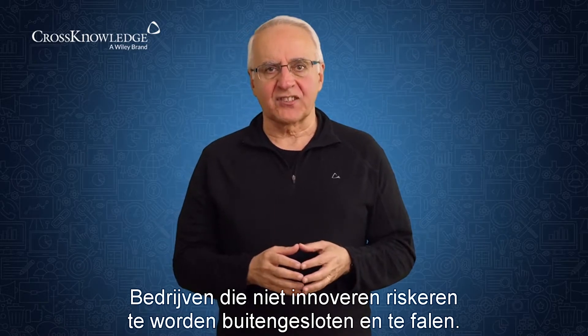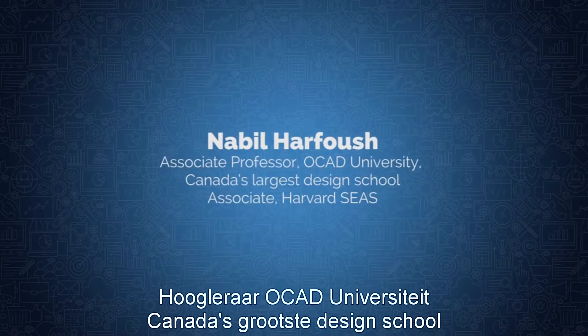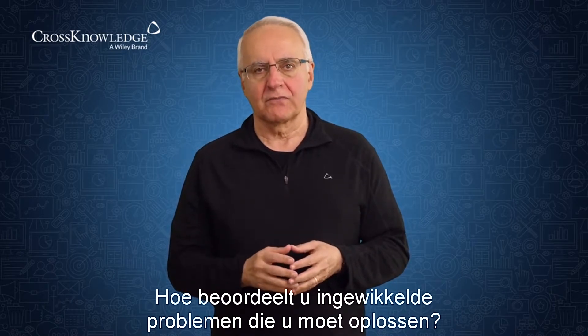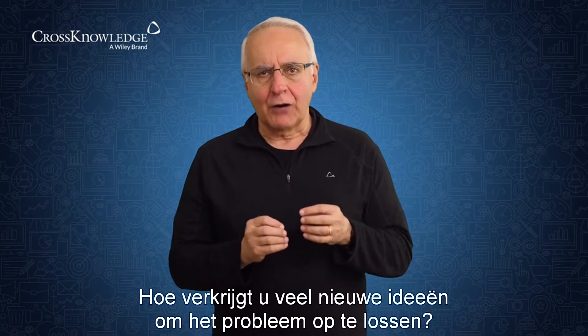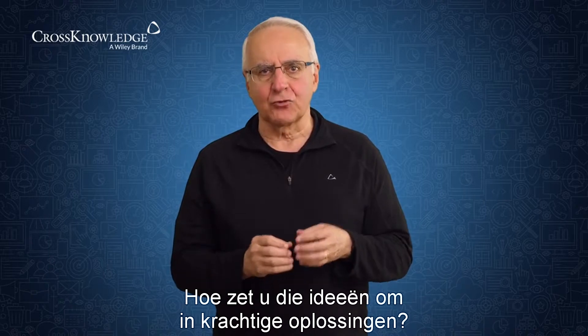Companies that don't innovate are at risk to be marginalized and fail. How do you assess the complex problem that you want to solve? How do you best find out what's driving the core issue? How do you generate many new ideas for solving the problem? And how do you translate these ideas into powerful solutions?